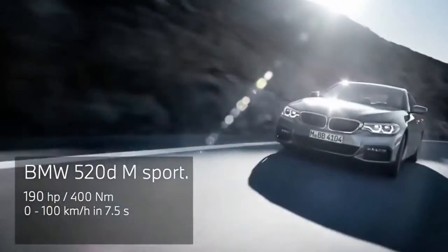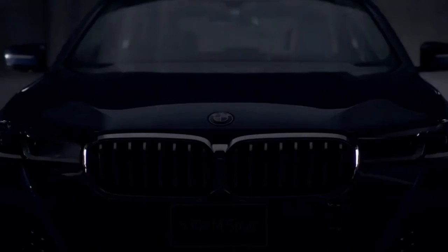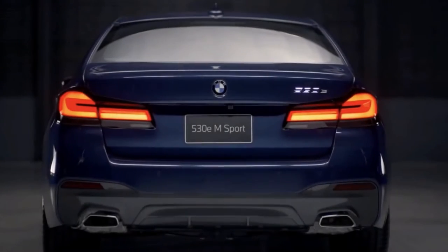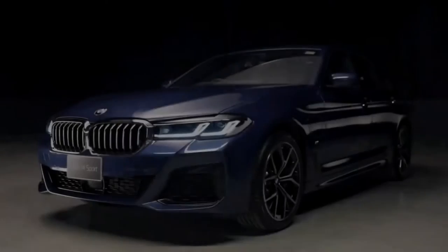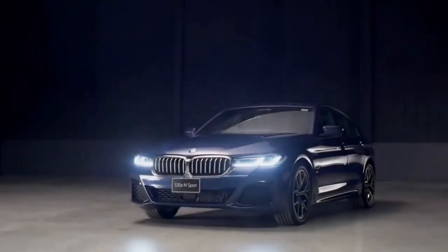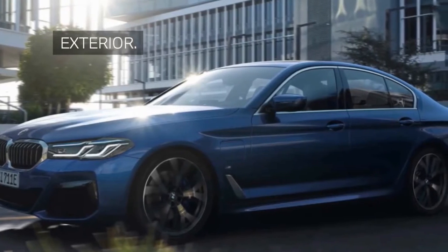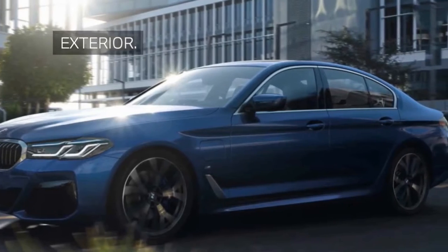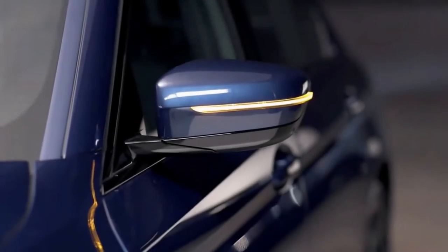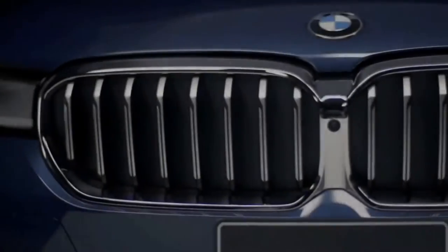The 2022 5 Series lineup starts with the 530i, whose manufacturer's suggested retail price is $54,200 plus a destination charge. The 530e Plug-in Hybrid is priced from $55,550. It's virtually $60,000 for the 2022 540i, almost $77,000 for the M550i xDrive, and precisely $103,500 for the M5, with an extra $38,500 required for the 2022 M5 CS.